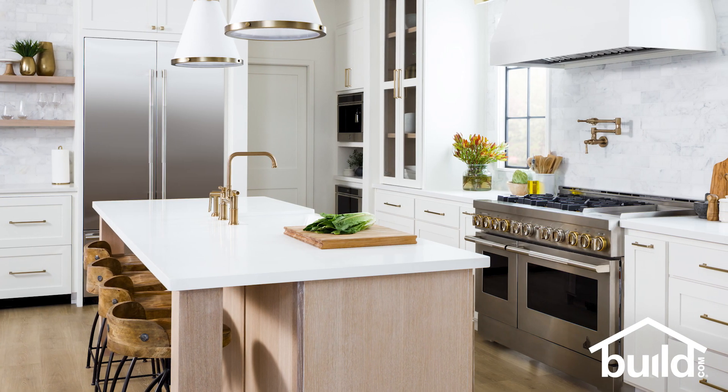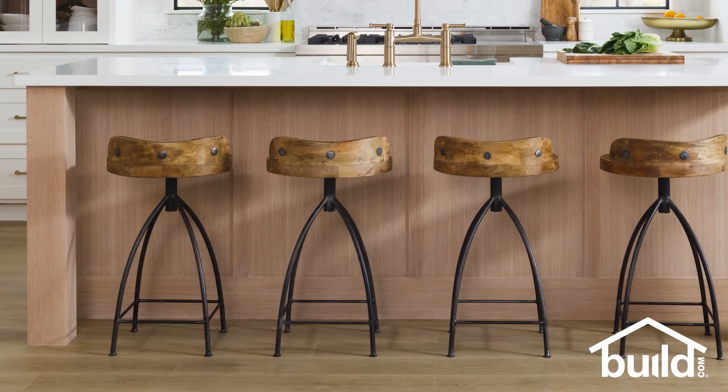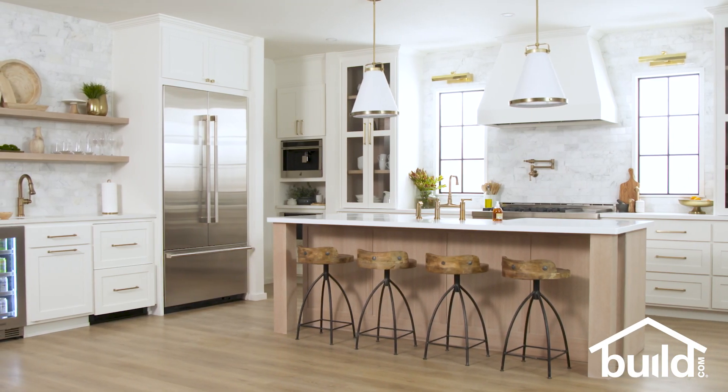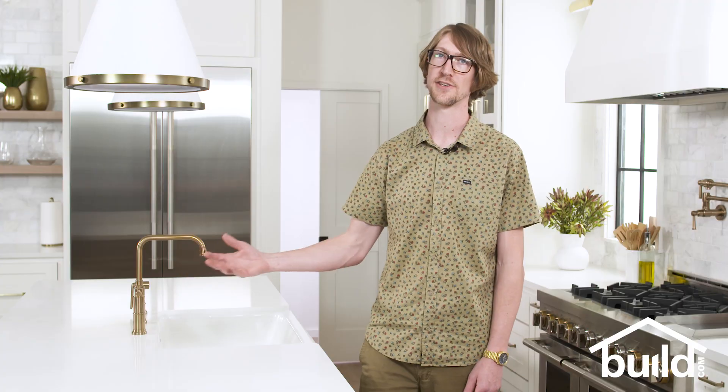You can go right from the range, right from the refrigerator. With the addition of seating on the side, it really brings it into the home so you can share a great conversation with the people that you're about to share a great meal with.